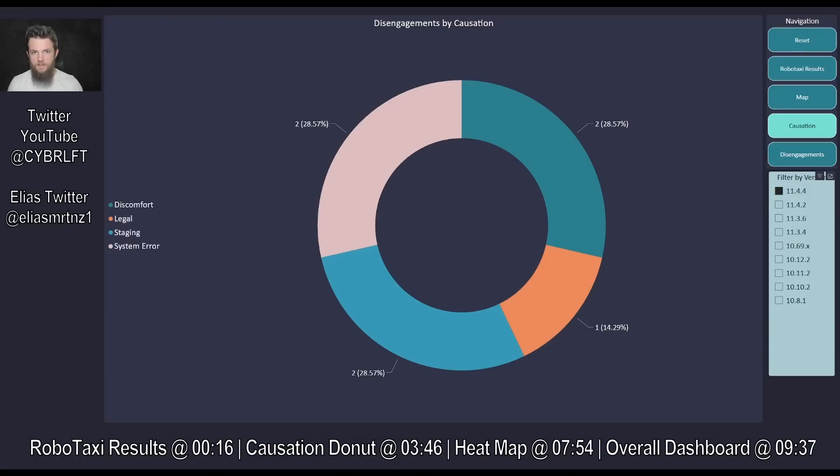Being open about that should quell any concerns in the comments about me trying to favor the system. If you've followed me for a while, you know I do not mind making the Tesla super bulls or the hyper bears upset. I'm here for the facts — love me or hate me, I don't care. You can at least count on my integrity.